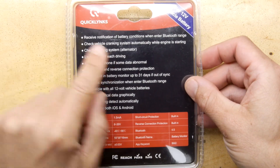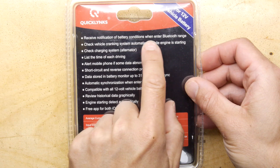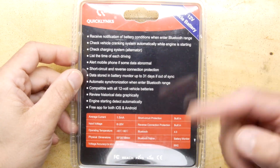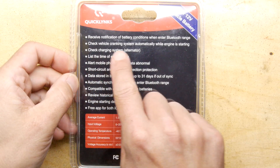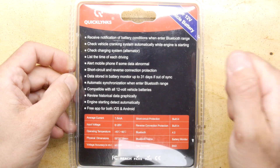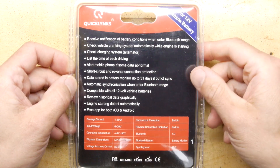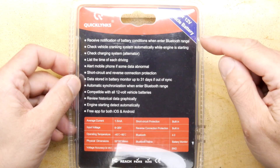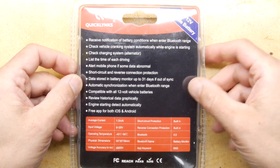Using Bluetooth, it apparently tells you the battery state. The claims include: receive notification of battery conditions when entering Bluetooth range, check your vehicle cranking system automatically while the engine is starting to see voltage drop, and check your charging system alternator — you should see it go up to 14 volts when the engine is running correctly.